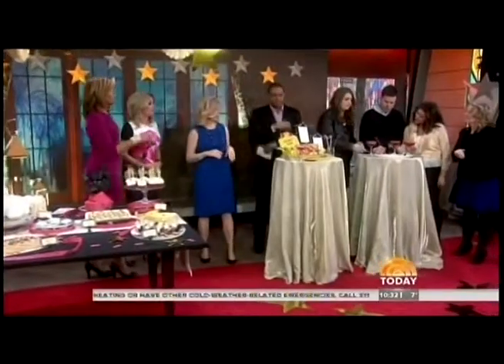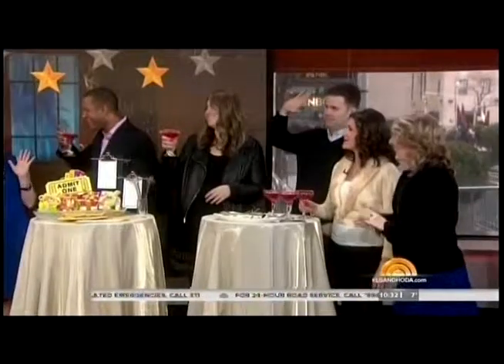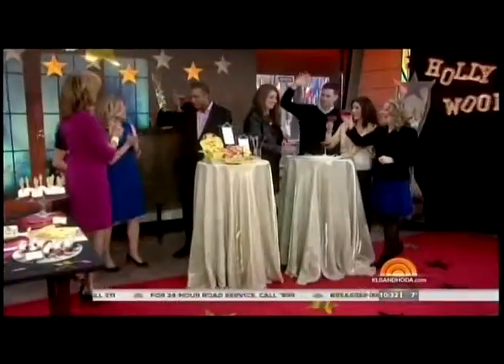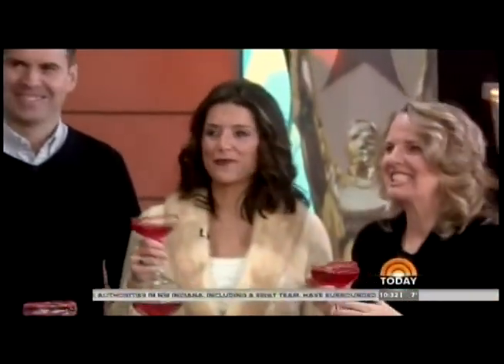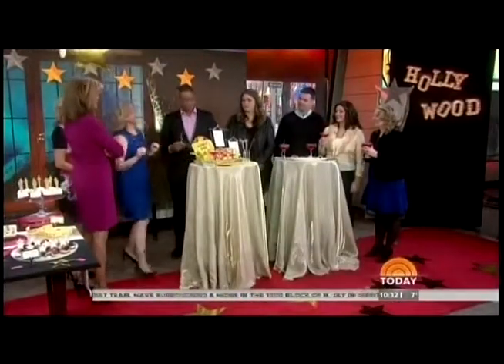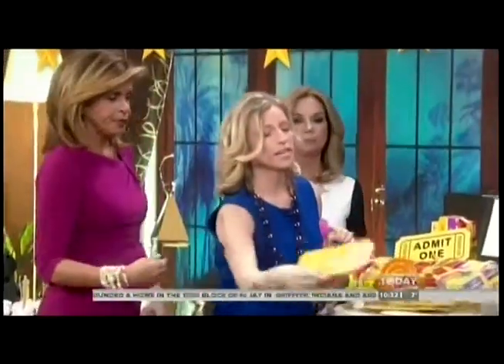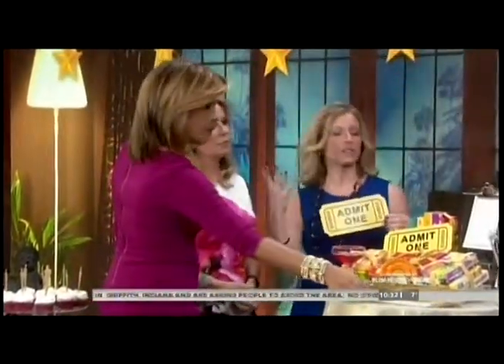At NBC we know how to throw a party — we brought the biggest party animals at NBC together. Craig, Katie, Patrice, and Karen are going to play a Hollywood version of Heads Up, using names of Hollywood Oscar movies, actresses, and actors.